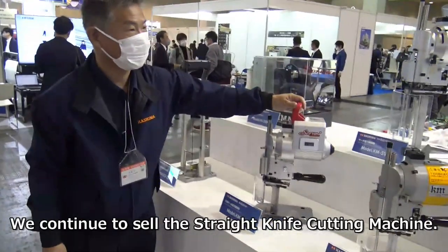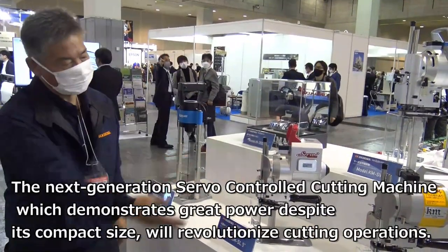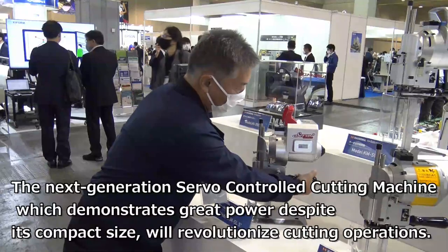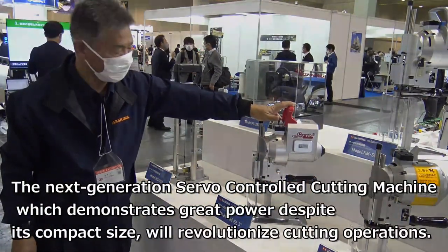We continued to sell the straight knife cutting machine. The next-generation servo-controlled cutting machine, which demonstrates great power despite its compact size, will revolutionize cutting operations.